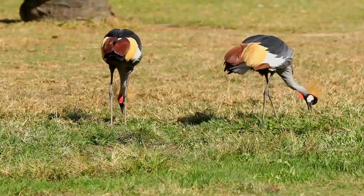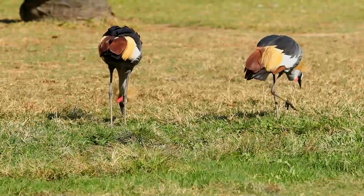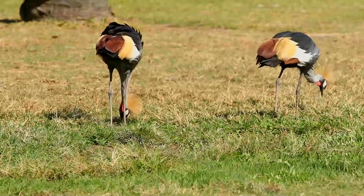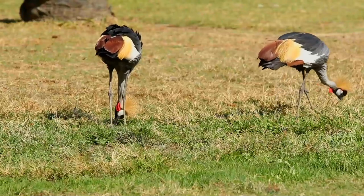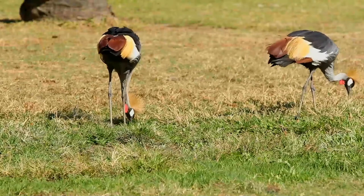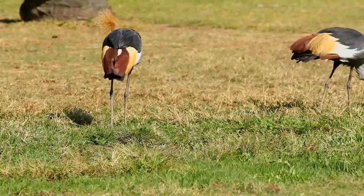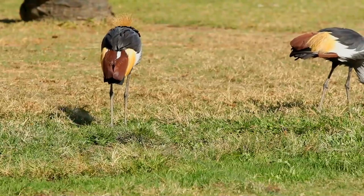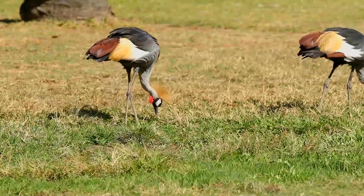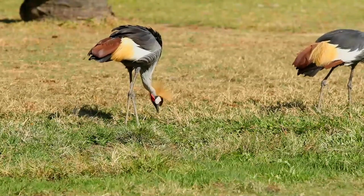Its body plumage is mainly grey. The wings are predominantly white, but contain feathers with a range of colours, with a distinctive black patch at the very top. The head has a crown of stiff golden feathers. The sides of the face are white, and there is a bright red inflatable throat pouch. The bill is relatively short and grey, and the legs are black. They have long legs for wading through the grasses. The feet are large yet slender, adapted for balance rather than defence or grasping.